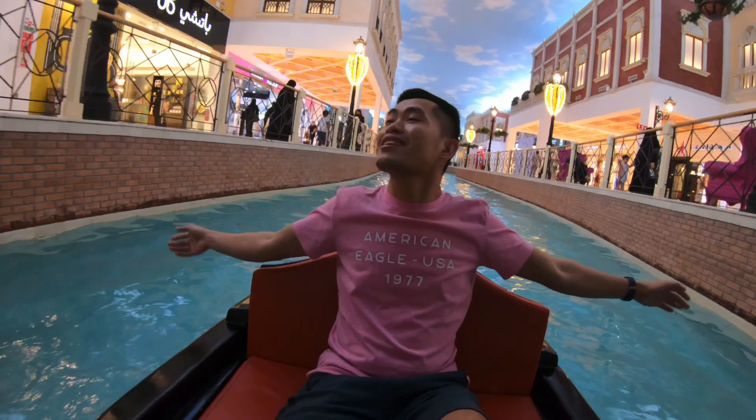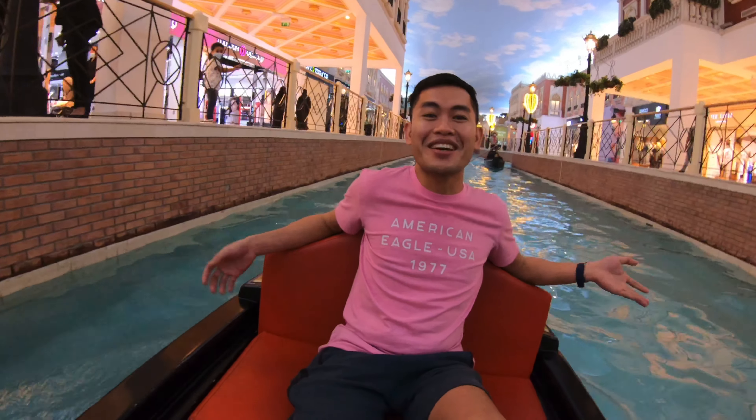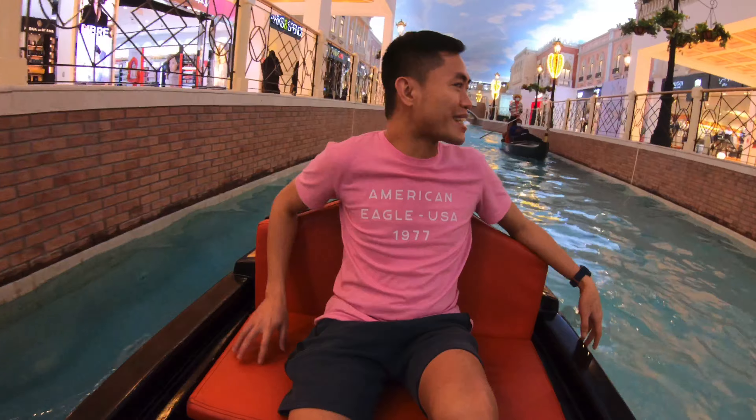It's an Italian-inspired mall. I feel like I'm in Venice, Italy. This design is like you are in Europe. It's very amazing.